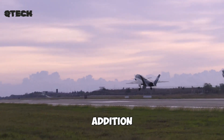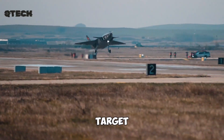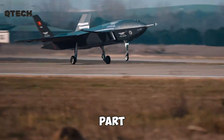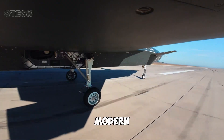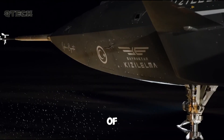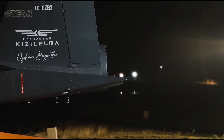In addition to its offensive capabilities, the Kızıloma is built for a variety of roles, including electronic warfare, target acquisition, and battlefield surveillance. Whether supporting ground forces, engaging enemy installations, or taking part in aerial combat, its adaptability makes it a game-changing asset for modern military strategy. With drone technology evolving rapidly, the Bayraktar Kızıloma represents the future of aerial warfare. Its combination of speed, power, and autonomy makes it one of the most advanced UAVs in development today.